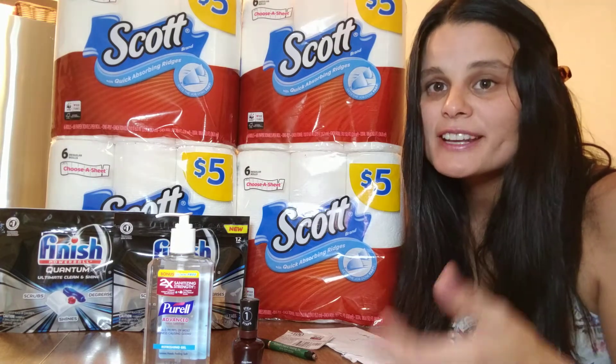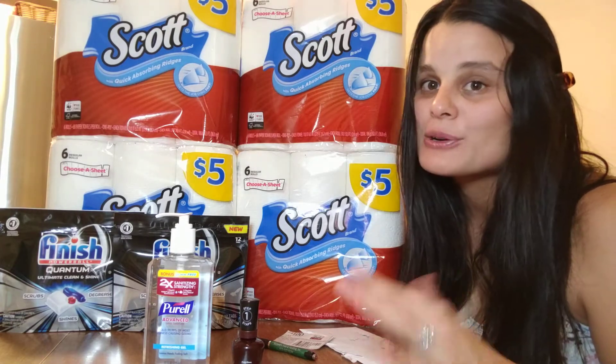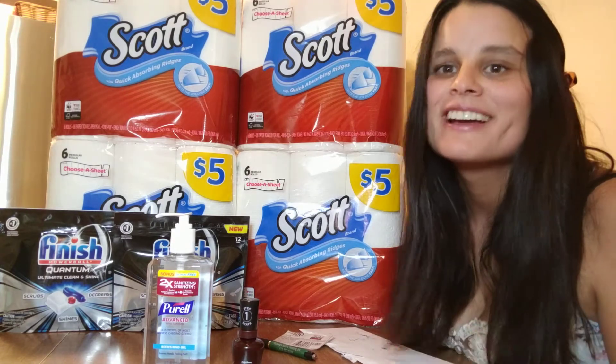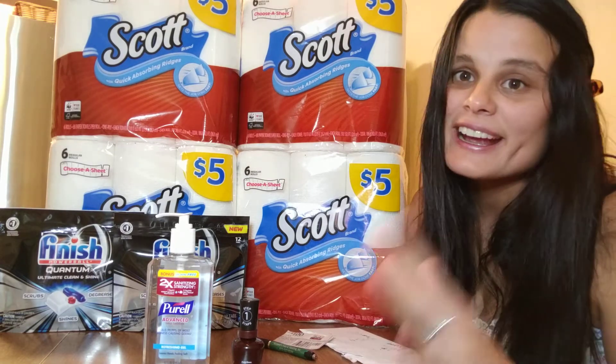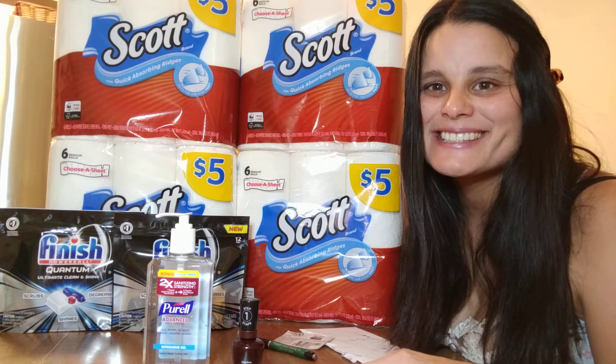If you like this video, give me a thumbs up. And if you want to see any more really cool deals about couponing and baby stuff, subscribe to my channel because I'm always doing this. I love couponing and I love helping you save money. Thank you so much and see you tomorrow.